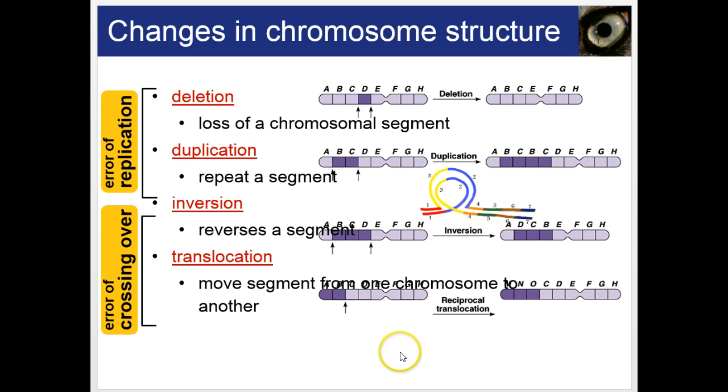A picture shows these instances: in a deletion, gene D is lost; in a duplication, the BC area was duplicated; in an inversion, a region is flipped or reversed; and in a translocation, a piece moves from one chromosome to another. Some of these occur during DNA replication and some during crossing over in meiosis.